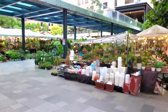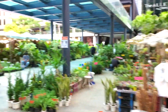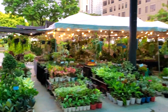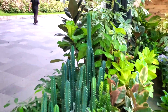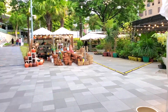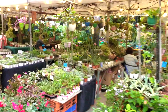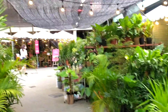It looks like the market is primarily plants. If you're what they would call nowadays a 'plantita' — my mom is one — you can buy some plants here to get your gardening going in your condo or house, wherever you live. They also have some pots. It's a cool selection — a lot of plants. Hi!